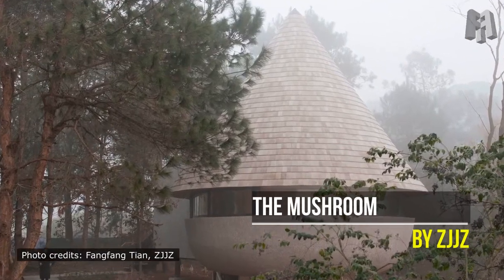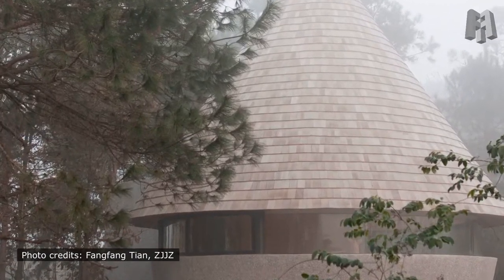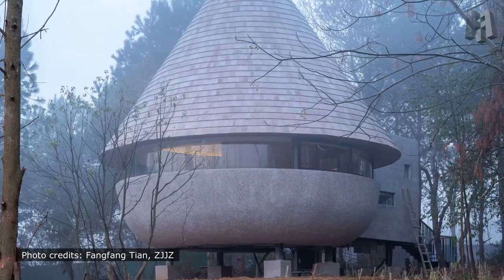The Mushroom, Xinu City, Jiangxi Province, China. A Woodhouse in the Forest. The Mushroom is located in a pine forest. Thus, handling the relationship between nature and the architecture became the essential approach of our design.